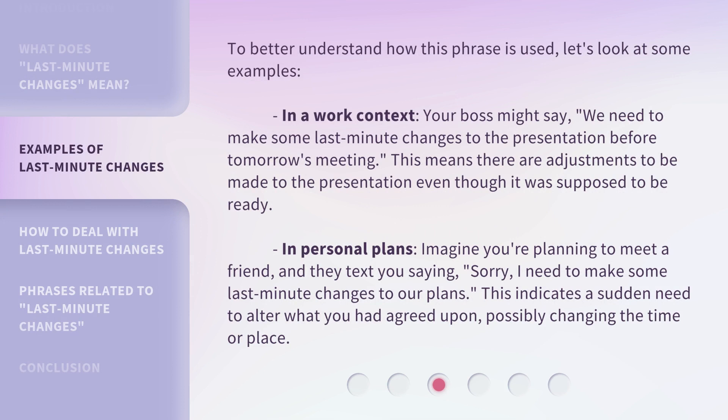To better understand how this phrase is used, let's look at some examples. In a work context, your boss might say: "We need to make some last-minute changes to the presentation before tomorrow's meeting."